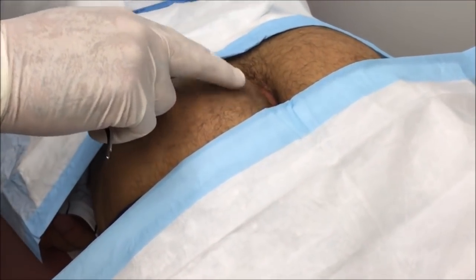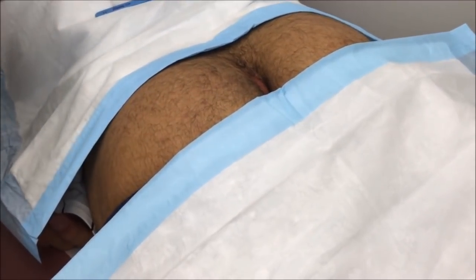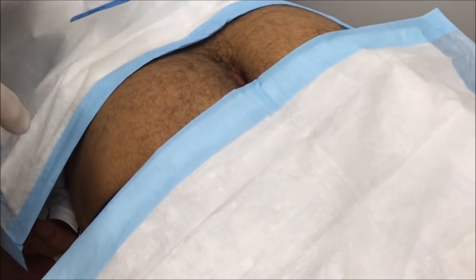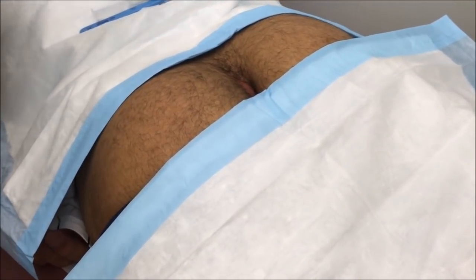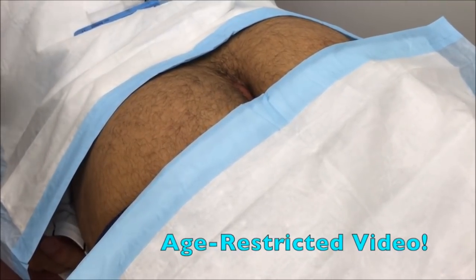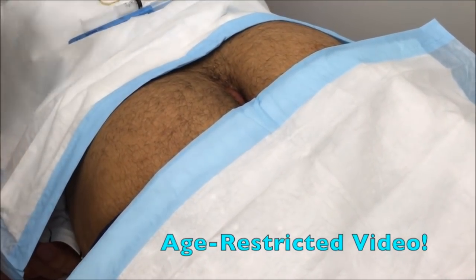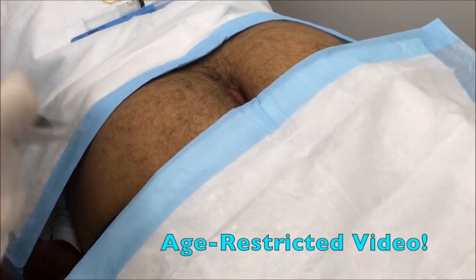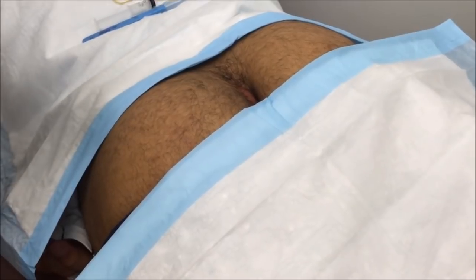Terrence, you were telling me this started hurting just a few days ago, right? And you never had anything like this before. So the likelihood that this could be a pilonidal cyst is actually low. More than likely this is just a regular carbuncle or an abscess that's formed, and we're going to drain this today. Now if this were to return soon, then we'd be more suspicious of a pilonidal cyst.